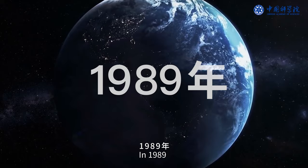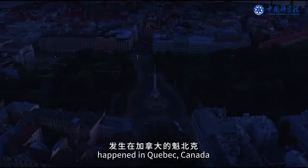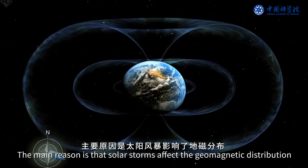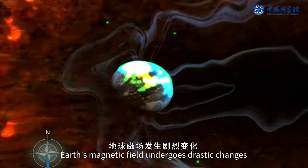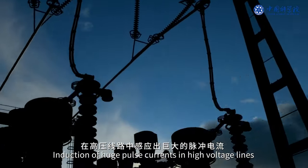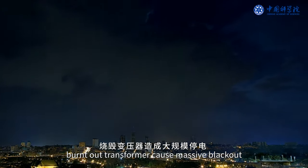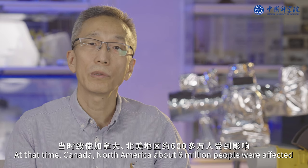In 1989, the biggest blackout in history happened in Quebec, Canada. The main reason was that solar storms affected the geomagnetic distribution — Earth's magnetic field underwent drastic changes, inducing huge pulse currents that burned out transformers and high-voltage lines, causing a massive blackout. About six million people in Canada and North America were affected.